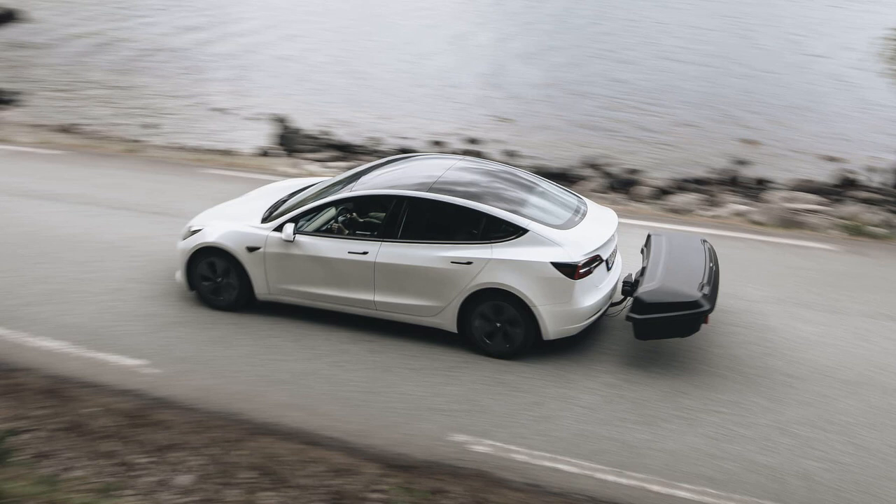The Thule Arcos is available in medium and large sizes, and it requires a platform bar to fit it to the vehicle. While the price tag of over $1,000 might seem steep, considering the potential fuel or charging cost savings, it could be a worthwhile investment for those looking to maximize efficiency and range with their EVs.